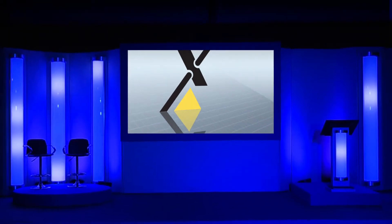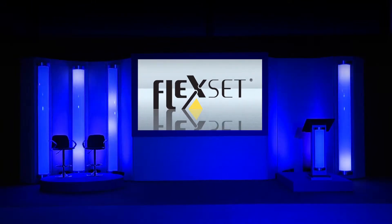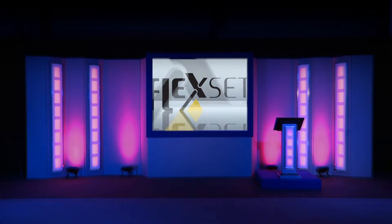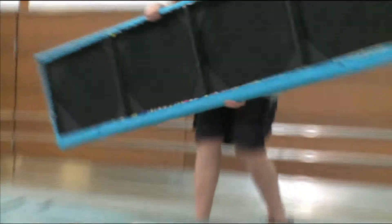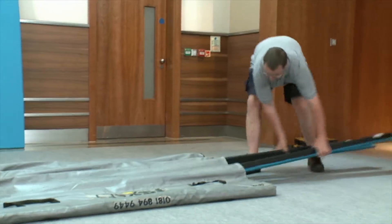FlexSet is a modular off-the-shelf conference set. A patented system unique to the events industry, manufactured and supplied by Frames Design & Build. It's quick and easy to set up, usually by only one person. No tools or technical experience are needed.